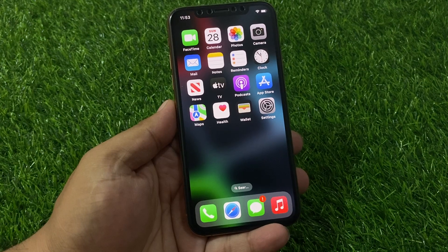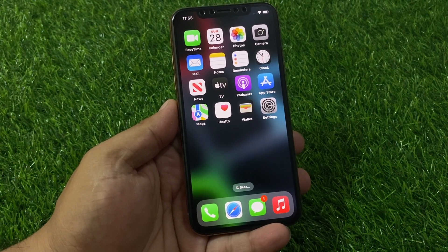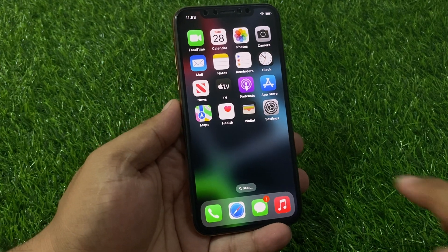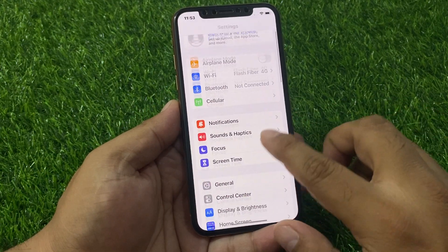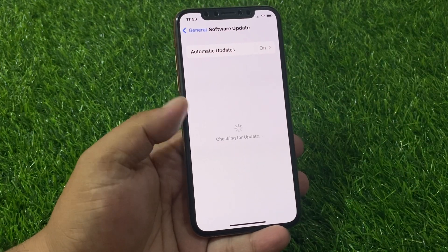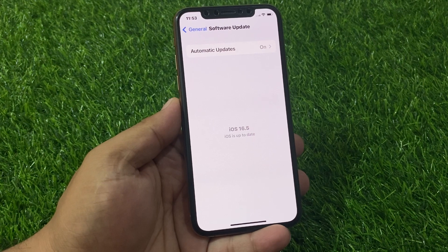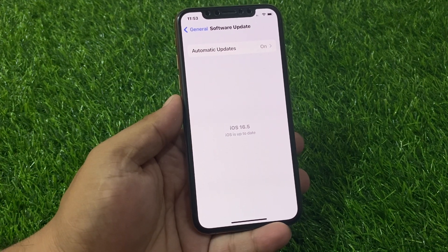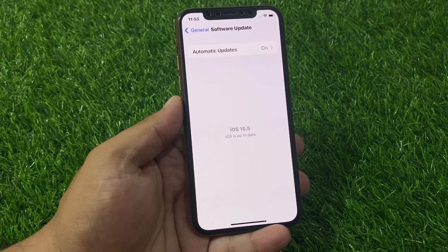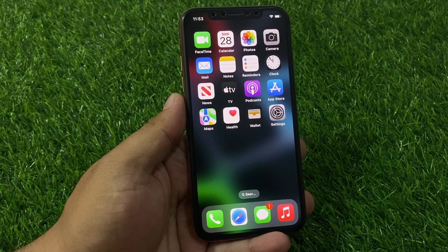If solution number one is not working, apply solution number two. Solution number two is check for an iOS update. Tap on the Settings app, scroll up to find General, tap on Software Update. It will take some seconds to check. If an update is pending or available, download and install the update to fix your problem.